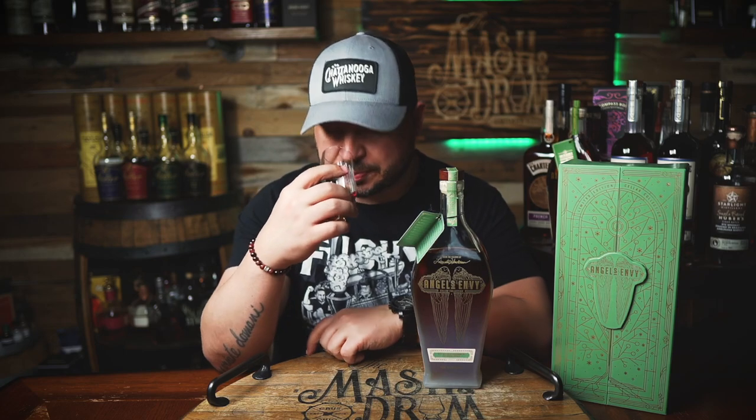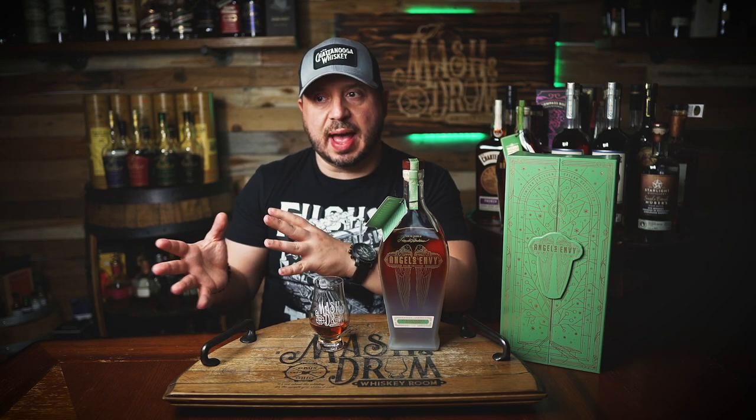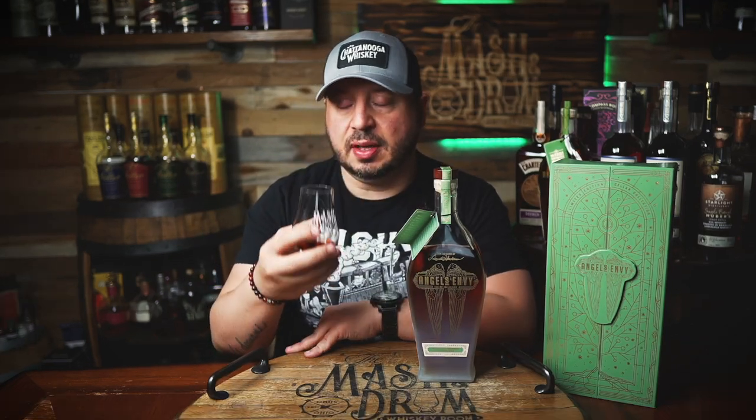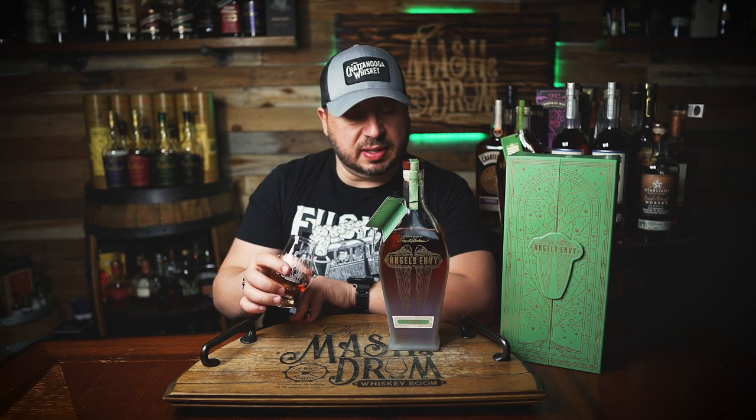Let's go to the nose on this one. The first thing that jumped out of this glass was how un-apple-forward it was. I got a lot of caramel, and that 95.5% rye really comes through on the nose. You get a lot of caramel. But this thing opens up — this is probably the second pour I've had, and the apple is really starting to come through a little bit more.